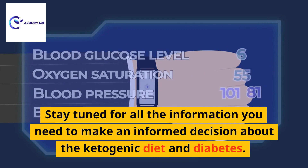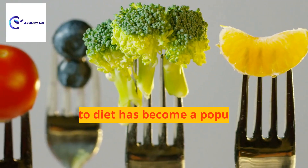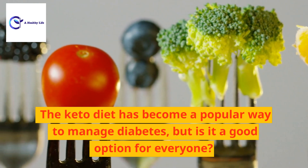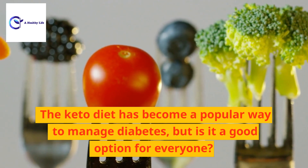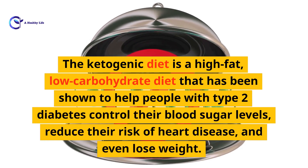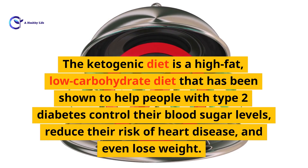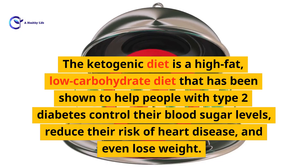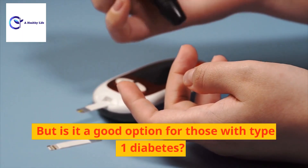The keto diet has become a popular way to manage diabetes, but is it a good option for everyone? The ketogenic diet is a high-fat, low-carbohydrate diet that has been shown to help people with type 2 diabetes control their blood sugar levels, reduce their risk of heart disease, and even lose weight. But is it a good option for those with type 1 diabetes?